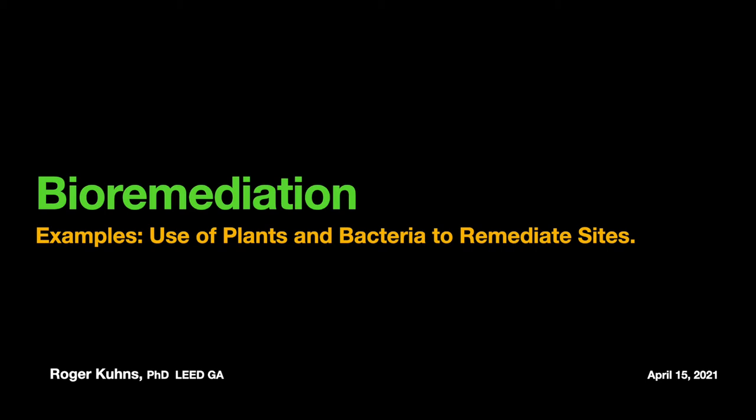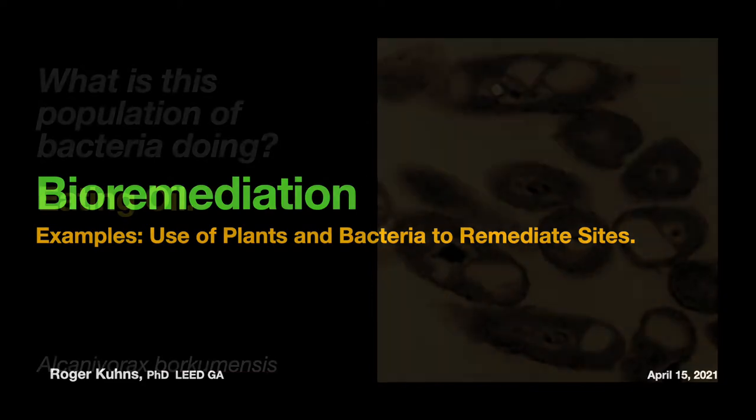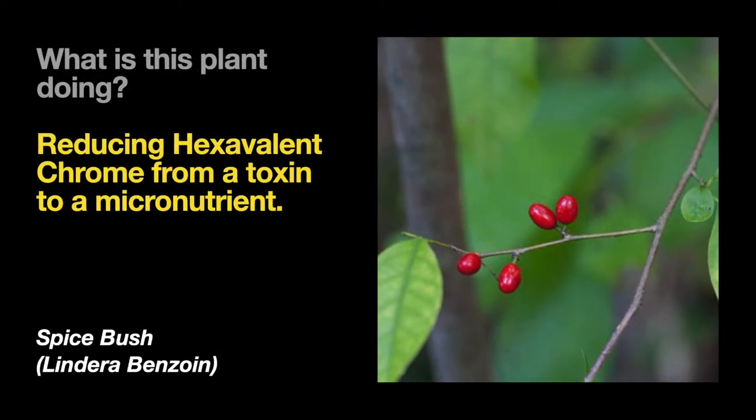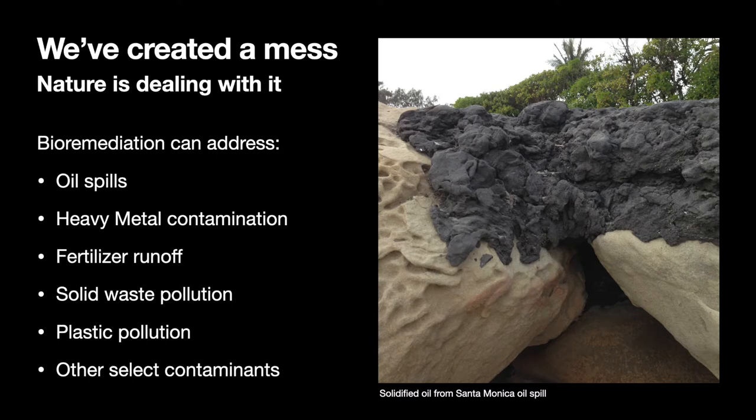Bioremediation — we'll look at some examples using plants and bacteria to remediate contaminated sites. What is the population of bacteria doing here? It's eating oil. What is this plant doing? Reducing hexavalent chrome from a toxin to a micronutrient. We've created a mess and nature is dealing with it. If we don't help, we'll continue our ever-increasing path towards mass extinction and loss of ecosystems. Bioremediation is a growing field that can bring nature, cooperative, and cost-effective solutions to remediating contaminated sites.